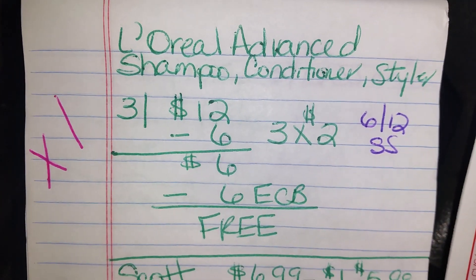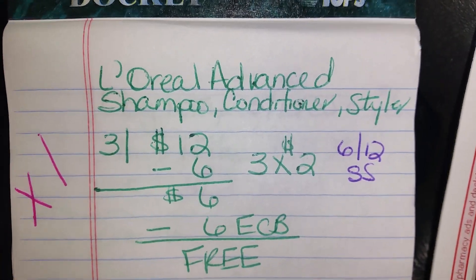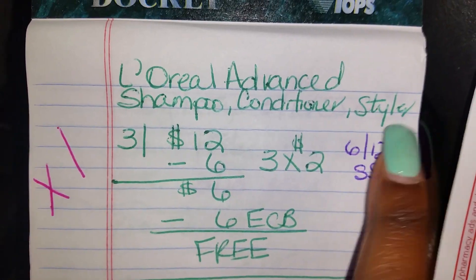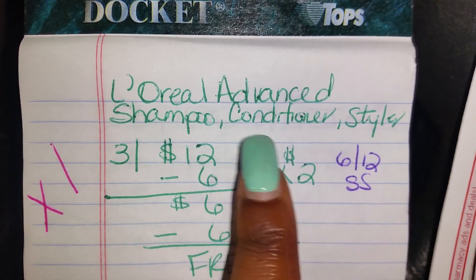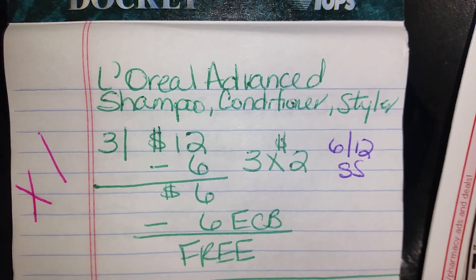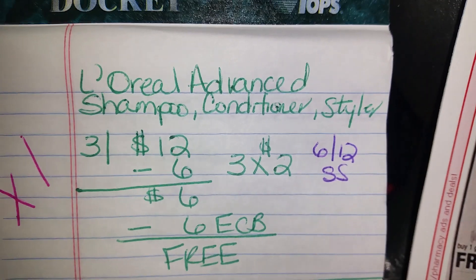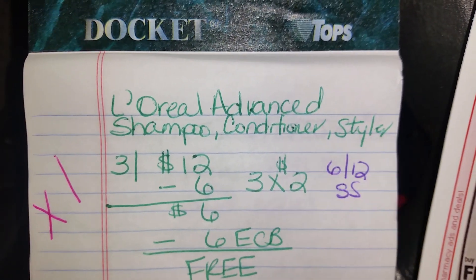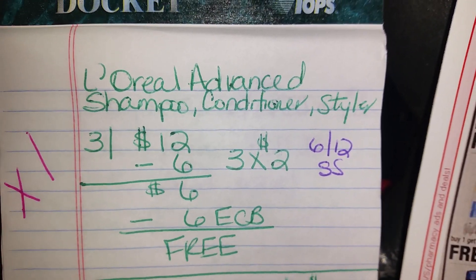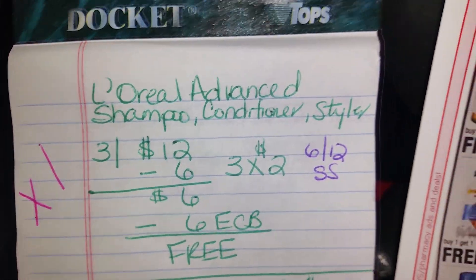I'm kind of sick of shampoo and conditioners, and because they have that coupon, I might just try the stylers. The only way I'll get the shampoo and conditioner is if the styler deal just doesn't work out or the coupon doesn't match. I'm going to try my best to shoot for the stylers because I think I want some curls — so I'm going to try to find some mousse.